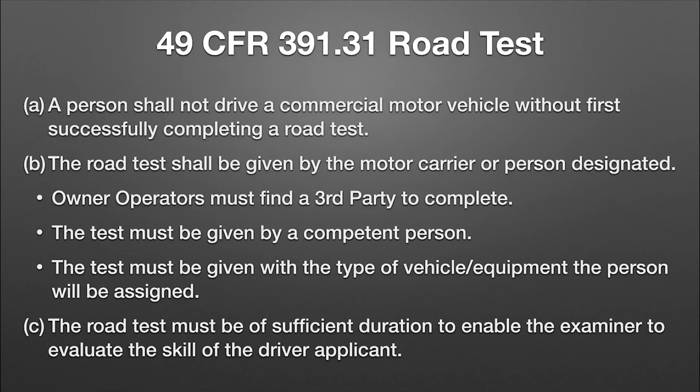Under 391.31, it says a person shall not drive a commercial motor vehicle without first successfully completing a road test, and the road test shall be given by a motor carrier — a person that you designate. You don't want to just walk through the office and say who's the lucky person today. You want someone who knows how to do it, and it's a good idea to train them, which is what this video is for. They need to do it correctly so it's not just pencil-whipped.